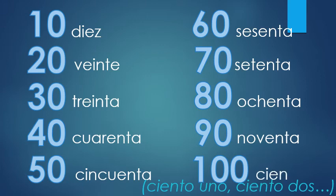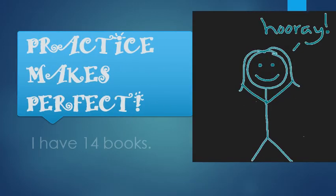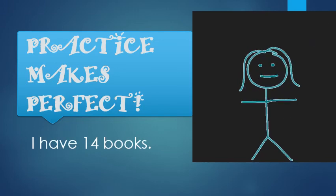One last time: diez, veinte, treinta, cuarenta, cincuenta, sesenta, setenta, ochenta, noventa, cien. Alright, you've got all those numbers — you can count up to a hundred and beyond. How's that feel? Practice makes perfect. Are you ready? Translate the sentence for me.